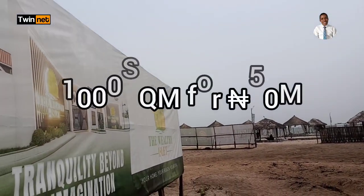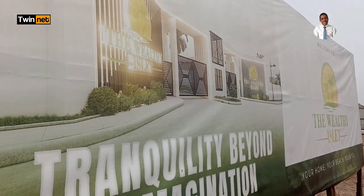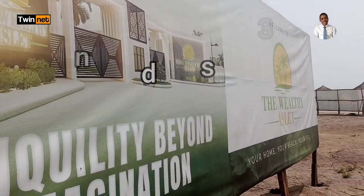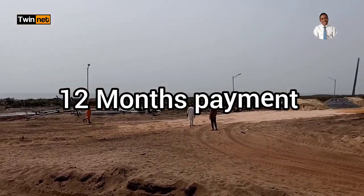So it's not Ibeju-Lekki, where you pass a toll gate and keep going and going. This is here in Abijo. I'm going to give you some other information that you need to know regarding the Wealthy Islet Estate.